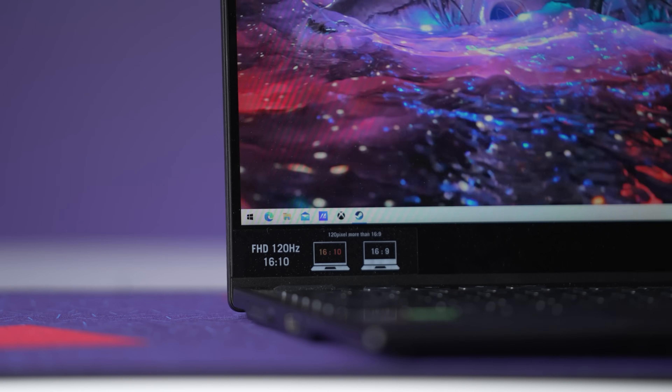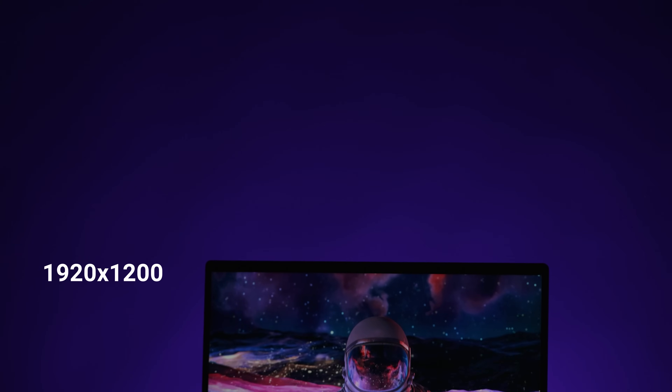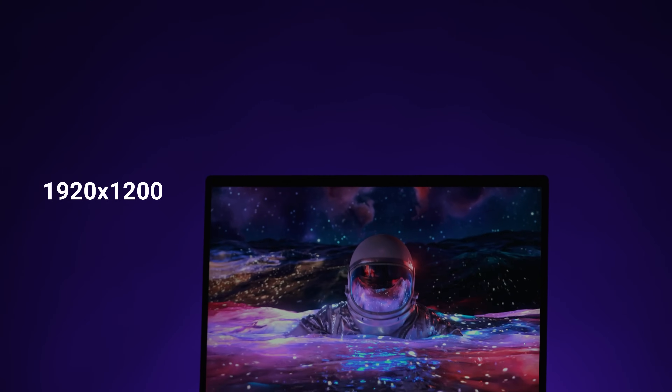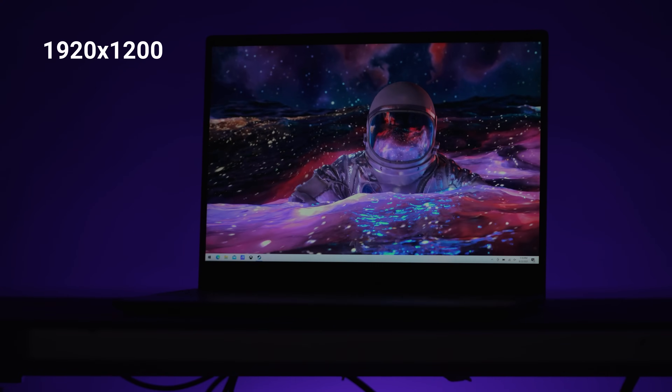That 13.4-inch display is also 16x10, so it's 1920x1200 resolution as opposed to 1920x1080, which is great for productivity. Having that extra vertical height means you have more space for things like bins in Premiere Pro. It's actually really good from a production standpoint, but that price is really hard to swallow.